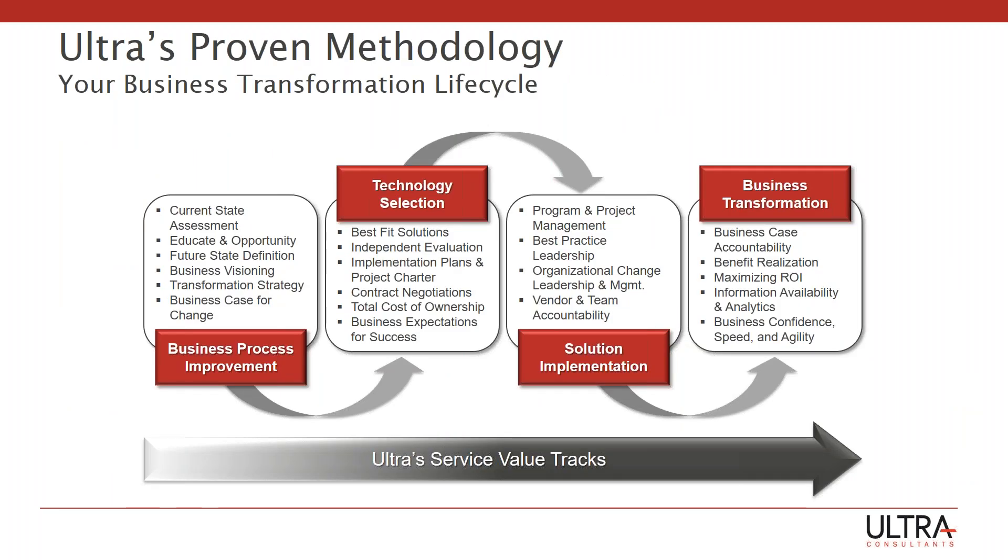On the next slide, just briefly going over our methodology. We start with our clients and basically do four things: we go through an effort to design or redesign business processes; we go through some sort of selection, most of the time an ERP selection; we help our clients implement that solution; and then we bring business value through business transformation. Given that today's effort is really to learn about cloud, let's get on to the next set of slides.